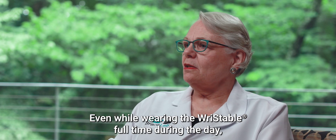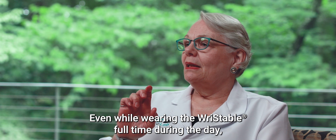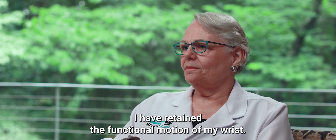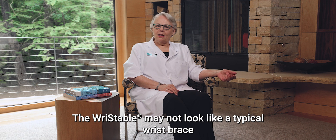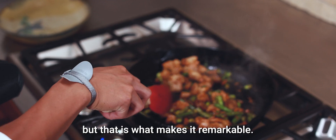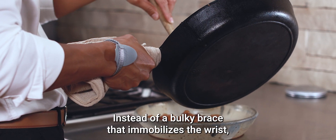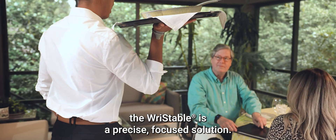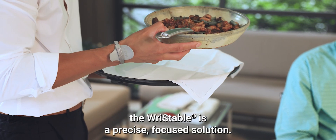Even while wearing the RISTABLE full-time during the day, I have retained the functional motion of my wrist. The RISTABLE may not look like a typical wrist brace, but that is what makes it remarkable. Instead of a bulky brace that immobilizes the wrist, the RISTABLE is a precise, focused solution.